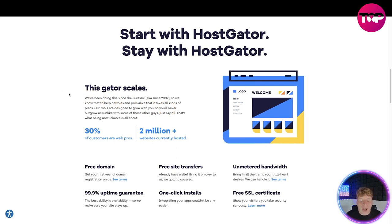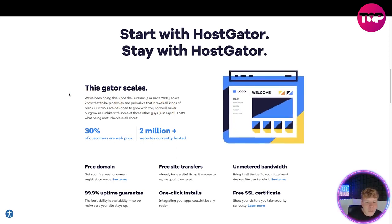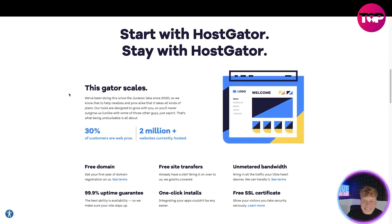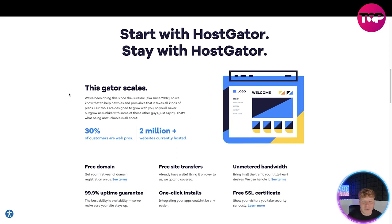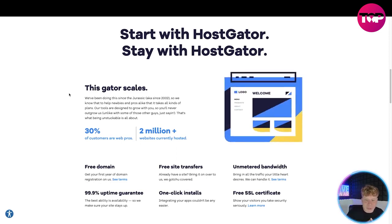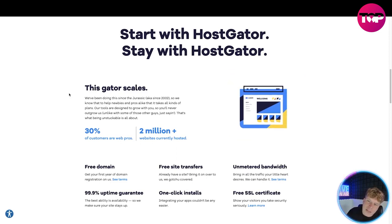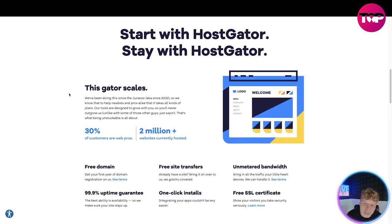They've been doing this since 2002, so they know both newbies and pros, and have plans for all kinds of users. They're designed to grow with you so you never outgrow them. Unlike some other hosts that only give you just enough, these guys give you every tool you need and scale with you.